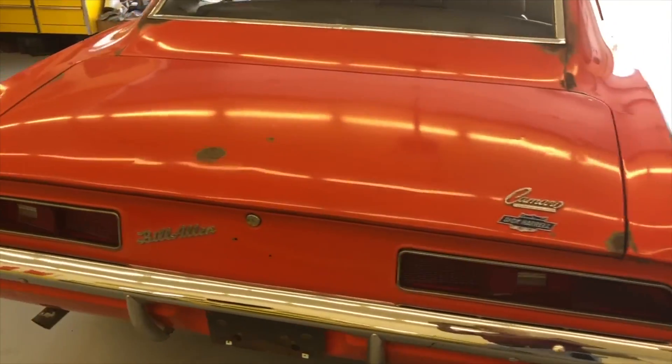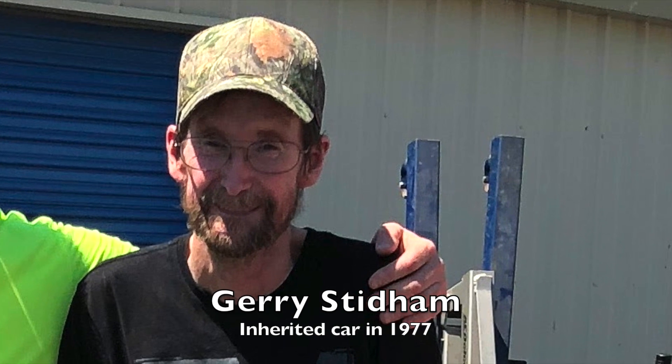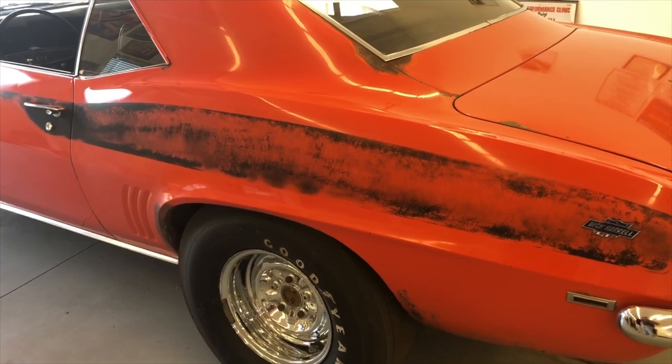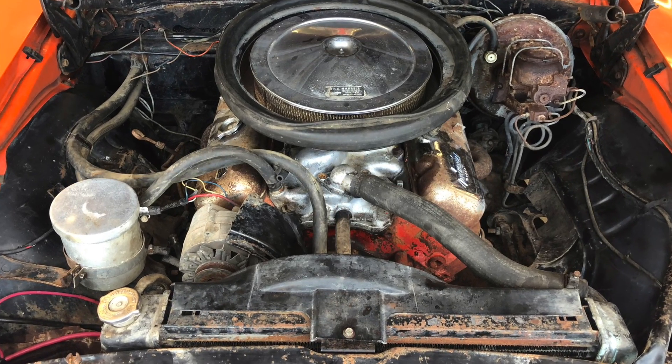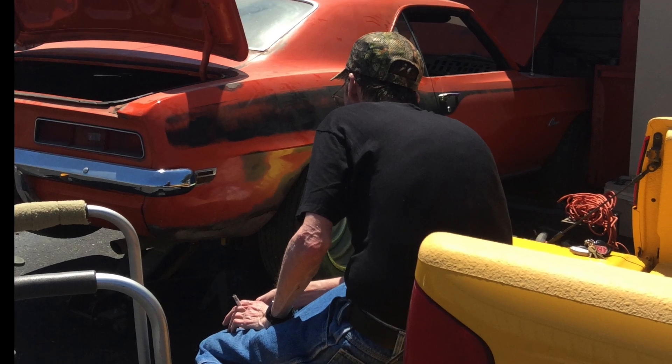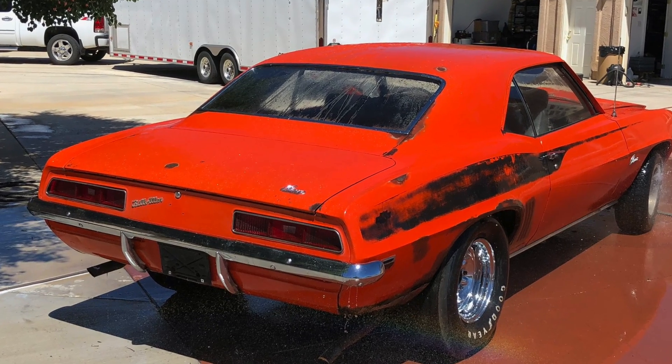He ordered automatics because they were actually faster for drag racing. My name is Gary Stedman. My older brother Joe had the car up until his passing in 1977. It was completely original, except the motor had been overhauled. It's numbered, matching, and carded. It does have original paint on it, like I said, it's weathering. But David Bean's got it looking really good.